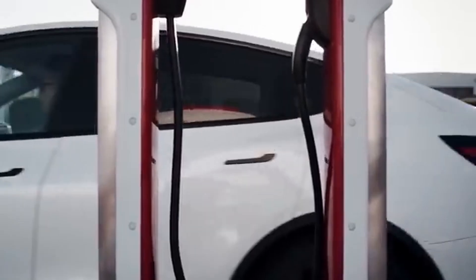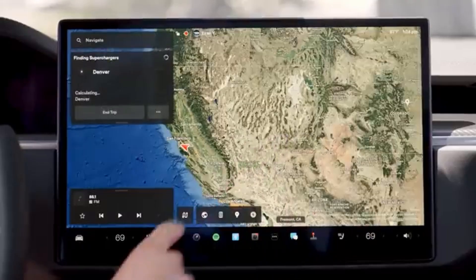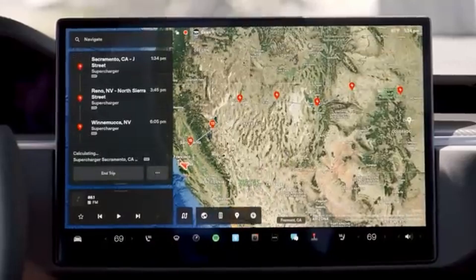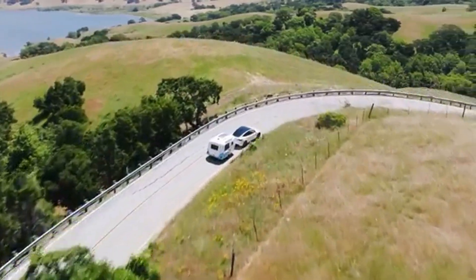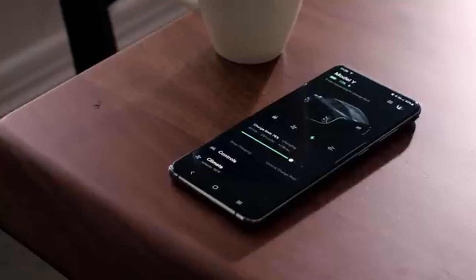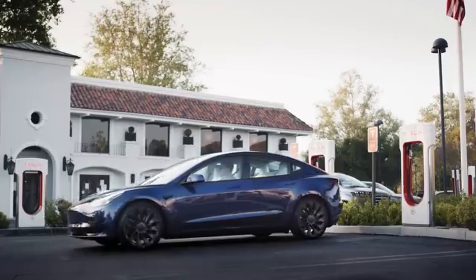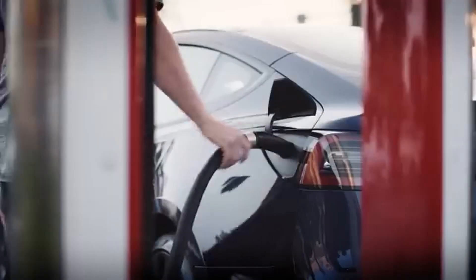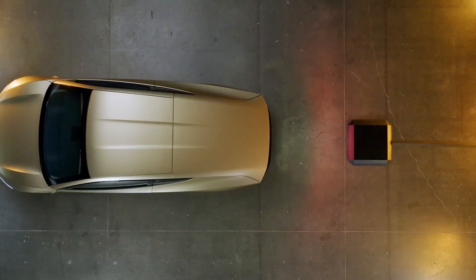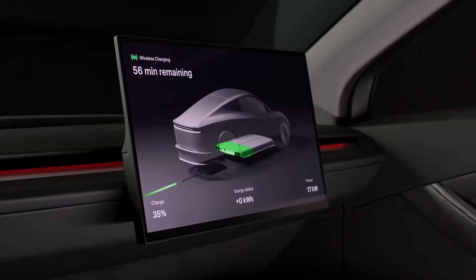But what if you're hosting a Robotaxi on the ride-hailing network? It'll need to know when and how to charge at Superchargers. In the past several years, Tesla has been adding more features to the Supercharging experience, such as wait times, pricing, and the number of spots and available stalls at each site. Preconditioning was also recently added to warm up the battery for faster charging. With these features, a Robotaxi will be able to autonomously determine which Supercharging site is best, how long it will take, and prepare beforehand for efficient charging.